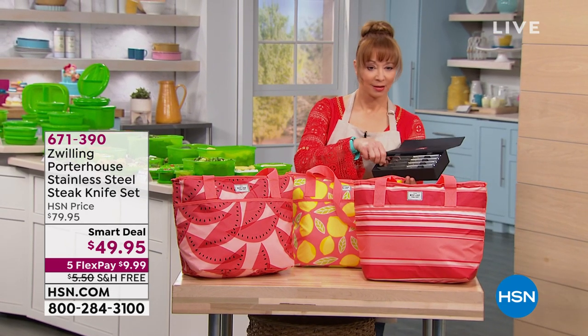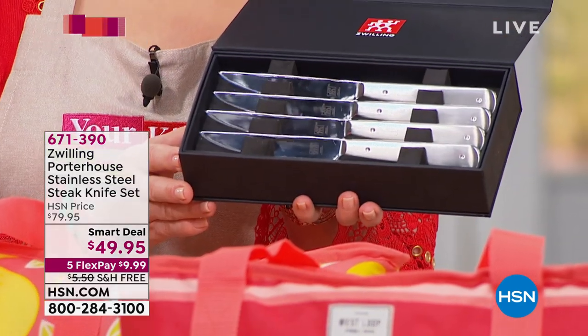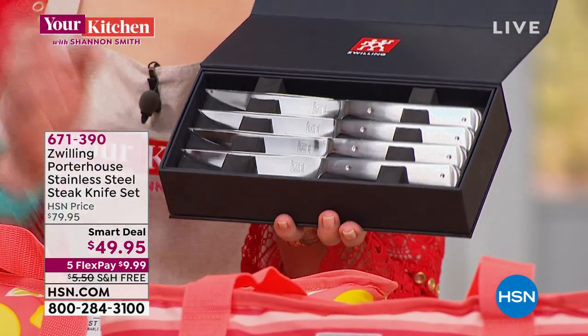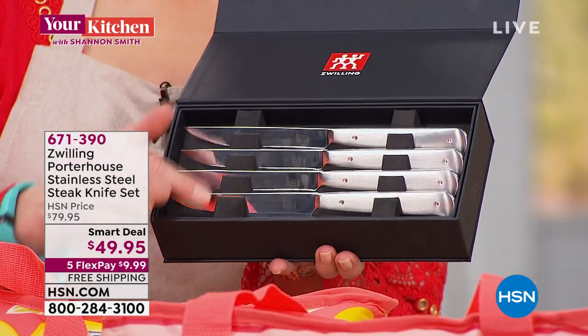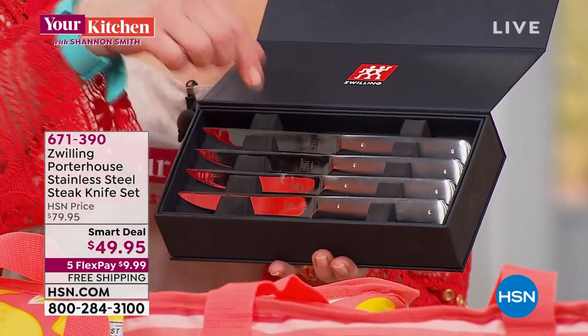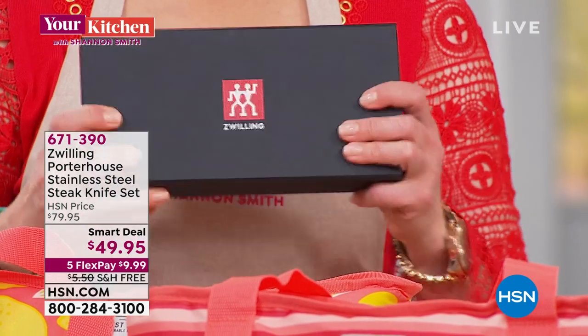And have you seen these? Zwilling Henkel. Does that ring a bell? Designed in Italy, engineered in Germany. By the way, this is only half the set — it's a double-decker. With a lifetime warranty. That's coming up with final quantities with John Florell.